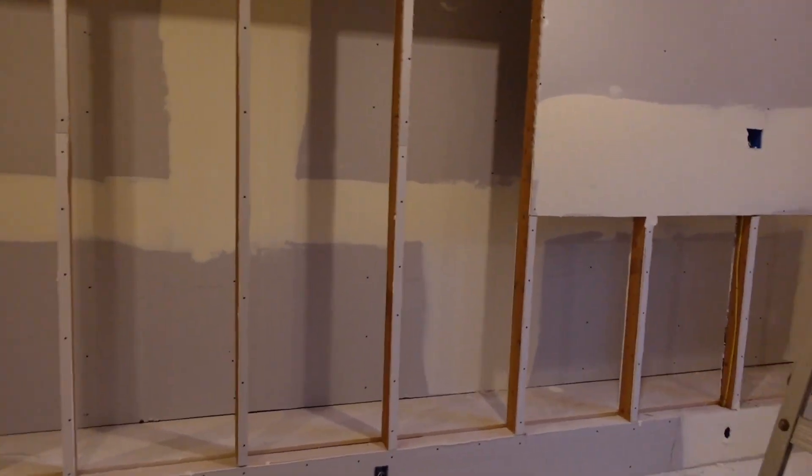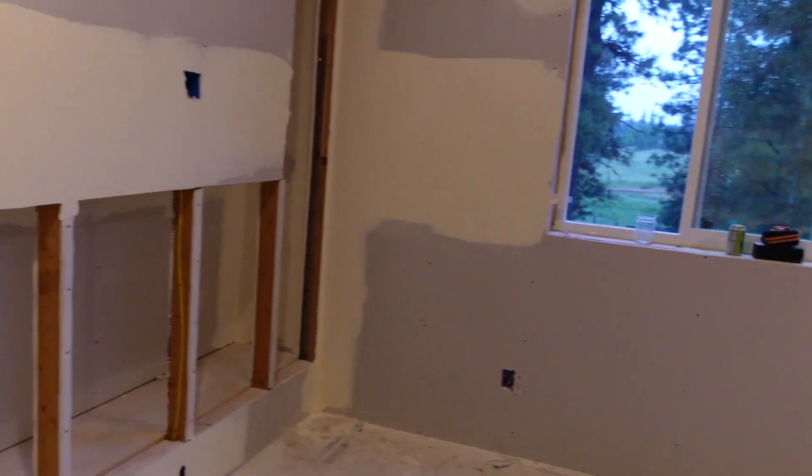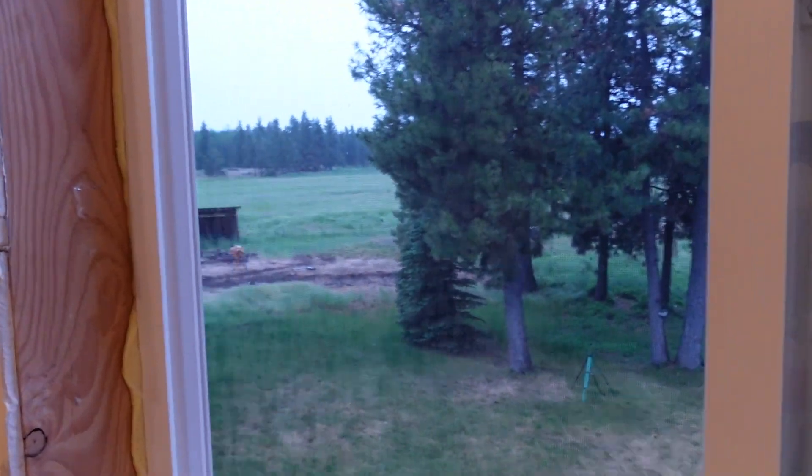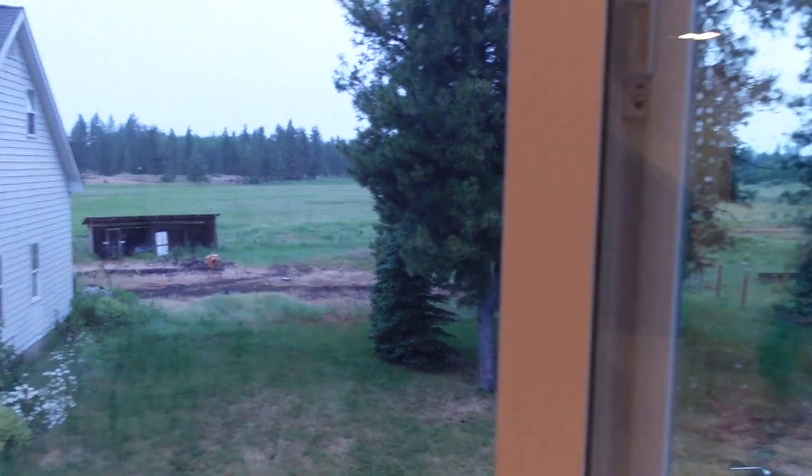This is going to be a very nice addition to our house — beautiful window. It's pouring rain today. If you're interested in this project, I've got a full playlist on my other channel, so I'll leave a link in the description. If you're interested in the construction and remodeling aspect, there's a lot of good content on that — you'll want to check that out.